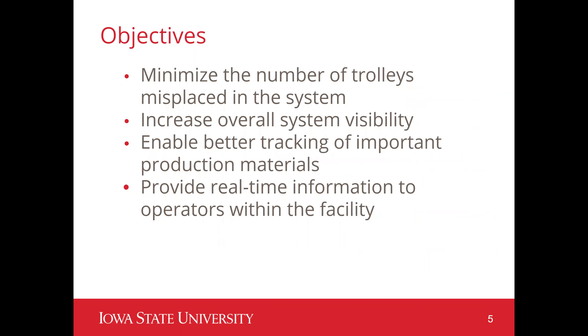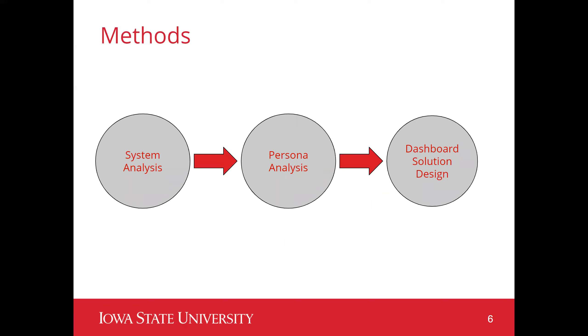There are several objectives determined throughout the project. The main objectives are to minimize the number of trolleys misplaced in the system, increase overall system visibility — as the system is currently very manual — enable better tracking of critical production materials, provide alerts for system issues, and provide real-time information on the entire trolley system. To do this we performed a current state system analysis including a root cause analysis and a review of the value stream map to determine where possible issues were in the system.